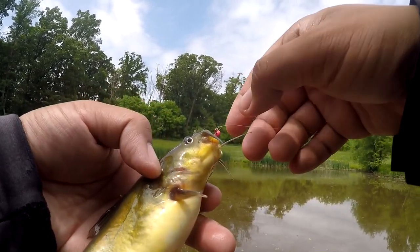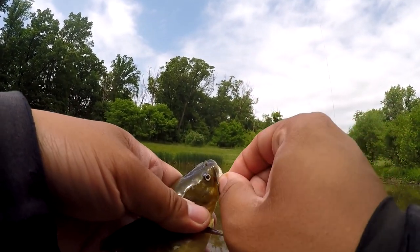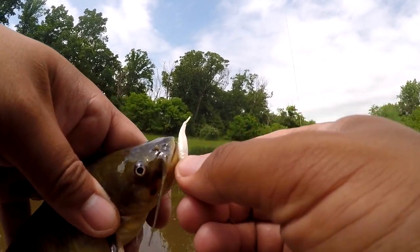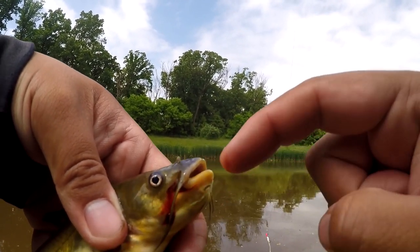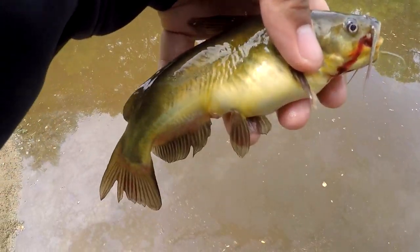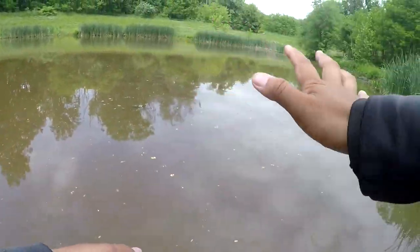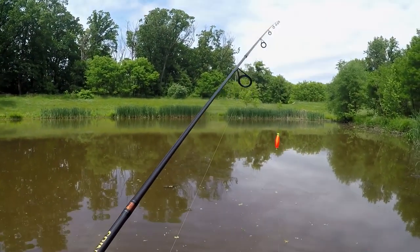Let me get my jig back without putting it in the mouth of the bullhead, because their grip is brutal. You never want to put your finger in the mouth of a bullhead — they have really powerful jaws. Species number two of the day. Little bullhead. It's still not what I'm looking for, but better than a green sunfish.